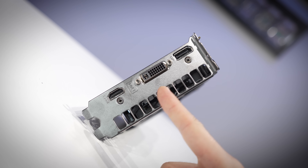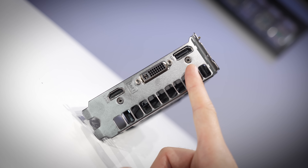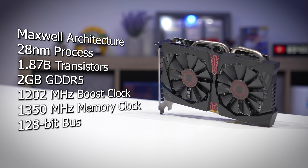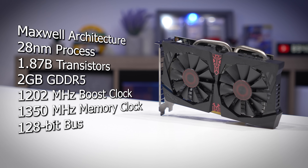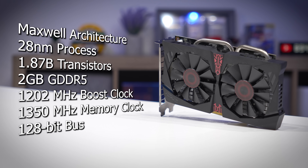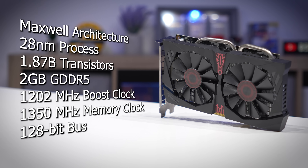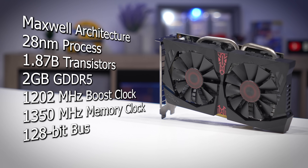Different versions of this card had different display outputs. This one has a single DVI in the middle, HDMI down below, and DisplayPort up top, good for up to three monitor connections simultaneously. Despite their name starting with a 7, these cards actually rely on Maxwell architecture and the 28 nanometer process. There are a little over 1.8 billion transistors in one of these dies, and each shipped with a 2 gig frame buffer.